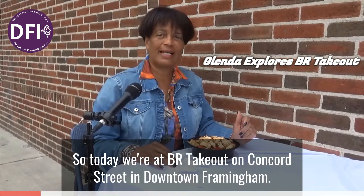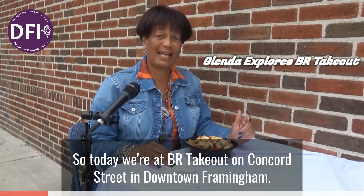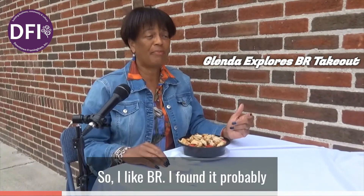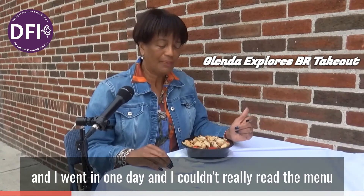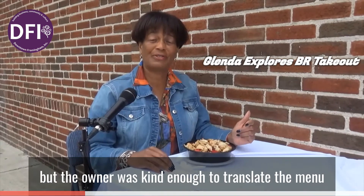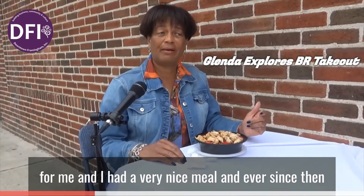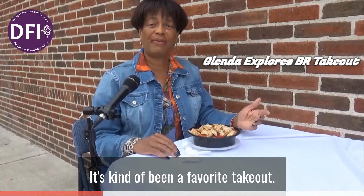Today we're at BR Takeout on Conquer Street in downtown Framingham. I like BR — I found it probably two or three years ago, prior to COVID. I went in one day and I couldn't really read the menu because it was in Portuguese, but the owner was kind enough to translate the menu for me. I had a very nice meal, and ever since then it's kind of been a favorite takeout.